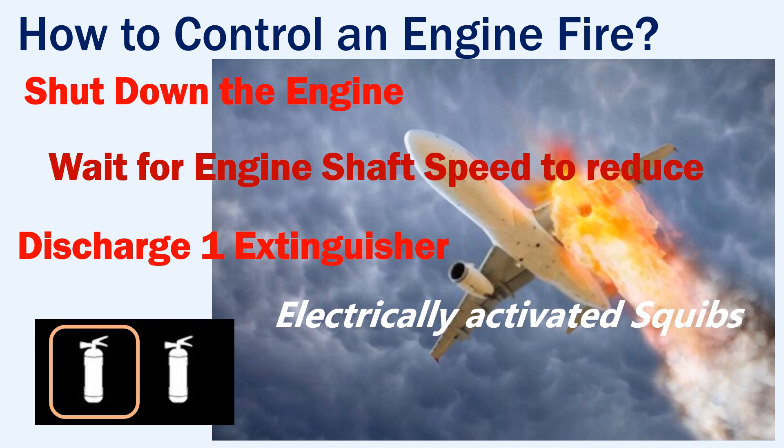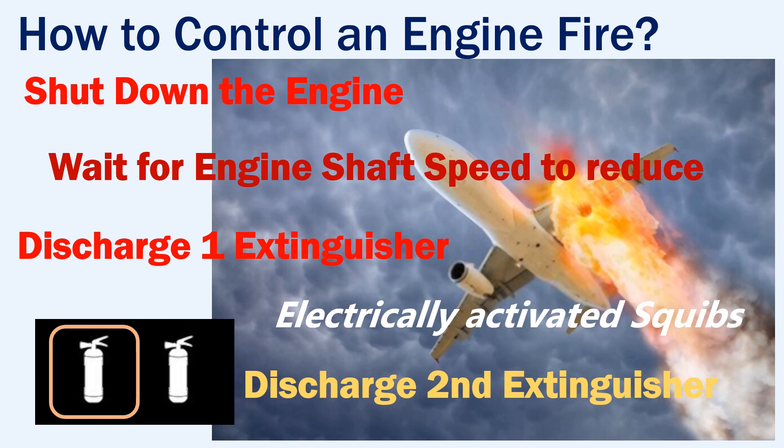This extinguisher should be able to control the fire. But if the fire was not extinguished, then the second extinguisher should be discharged into that engine after some time. This engine will be no longer available for the remainder of the flight.